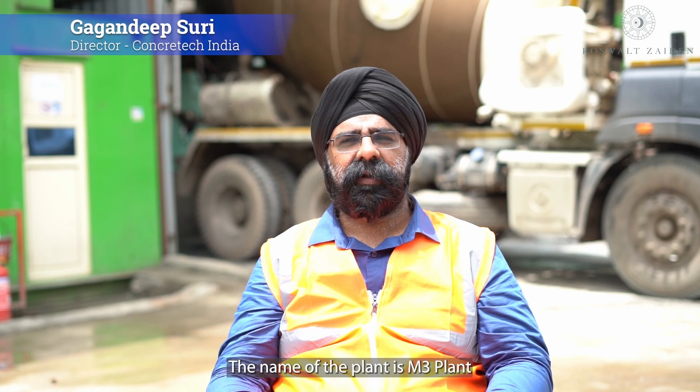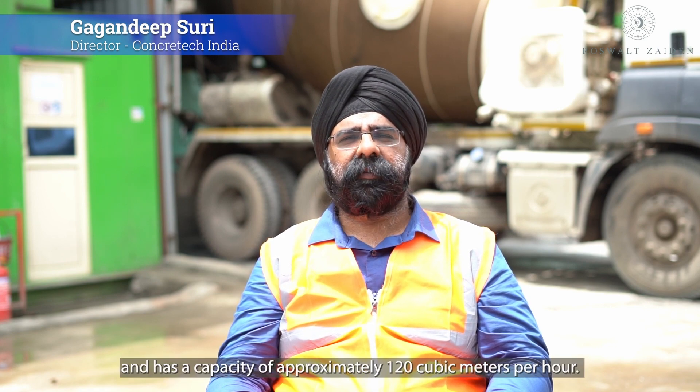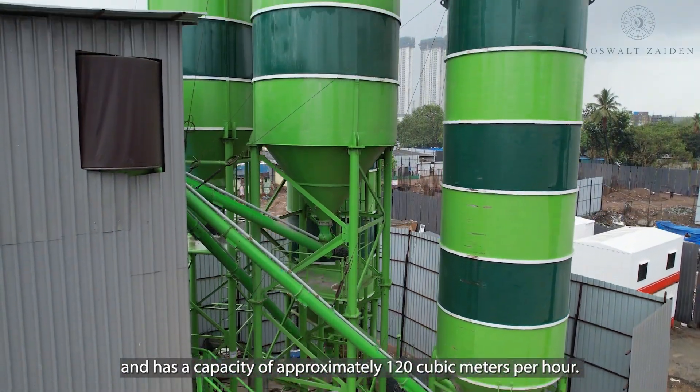This plant's name is Hemp3 plant. Its capacity is approximately 120 cubic meters per hour.